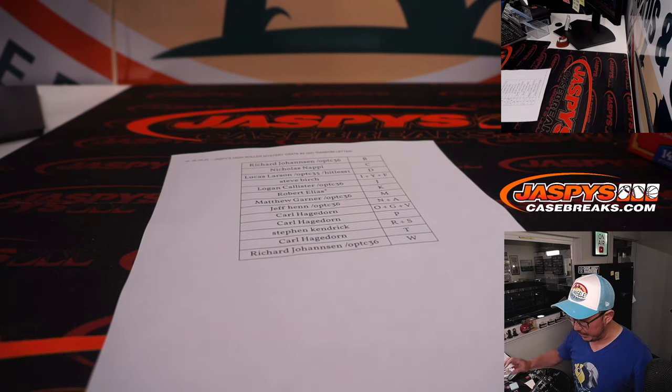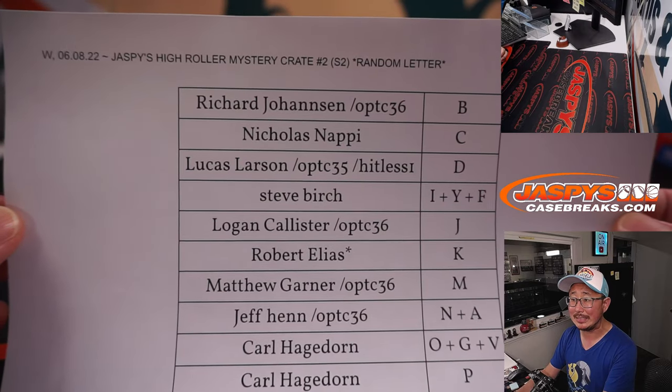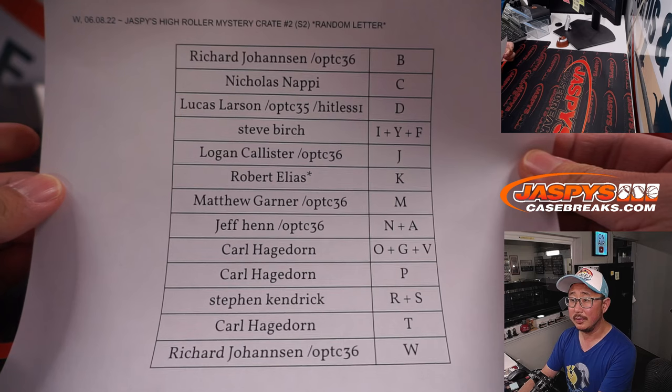Alright, welcome back everybody. No deals were done, so all these letters right here remain the same. No trades.